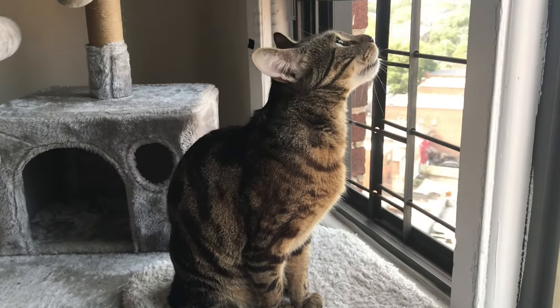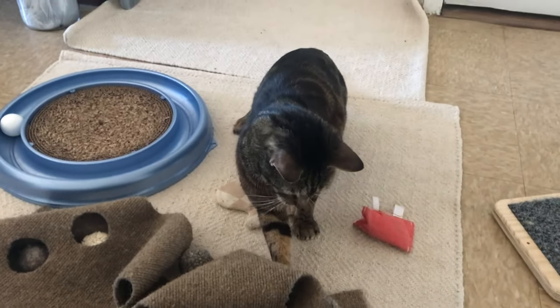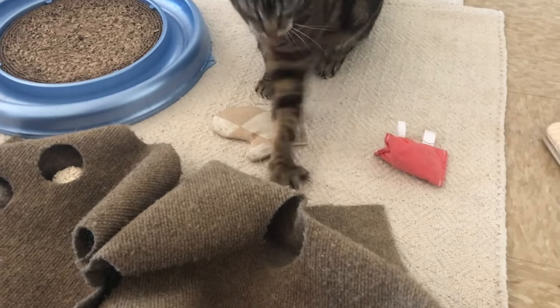The next cat enrichment hack is a window perch. Watching outside is like watching TV — and it doesn't matter what your view is like. When I worked as a sitter, I visited a client and the cat was watching the apartment building across the alleyway — not a beach or a park, literally another building. But the cat across the way also had a cat in the window. Maybe there are bugs on the screen or leaves flying by. There's always something to look at. My favorite activity center for this is the Ripple Rug — you can hide toys and treats under it, play around it, and it provides scratching, resting, and hiding — multiple purposes in one.